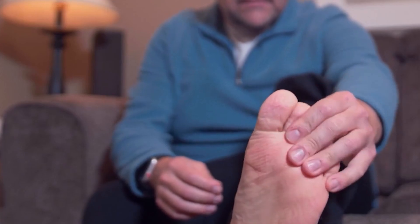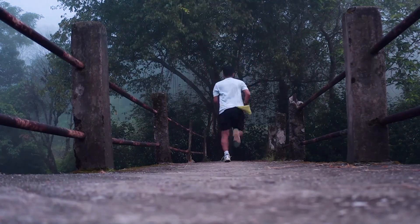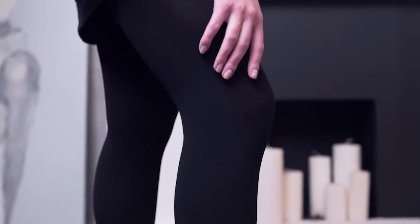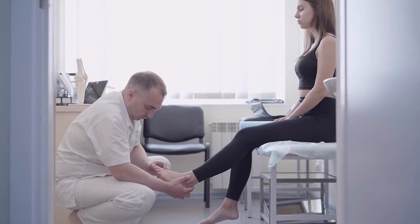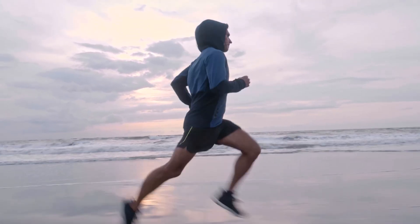So if you suffer from plantar fasciitis and are looking for ways to ease the pain and discomfort, in this video we're going to explore one of the most popular solutions: compression socks. If you're curious to know whether compression socks can help alleviate the symptoms of plantar fasciitis, then this video is a must-watch. At Cloudstep, we team up with foot health experts to bring exceptional content to our community. Stay tuned and enjoy this valuable information.